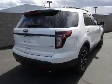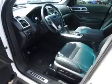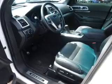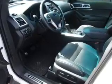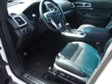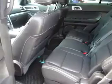Inside you'll find ventilated seats, third-row seats, leather seats, heated seats, Bluetooth connectivity, Ford Sync voice activation, Sirius XM satellite radio, auxiliary input, steering wheel controls, and memory seats.